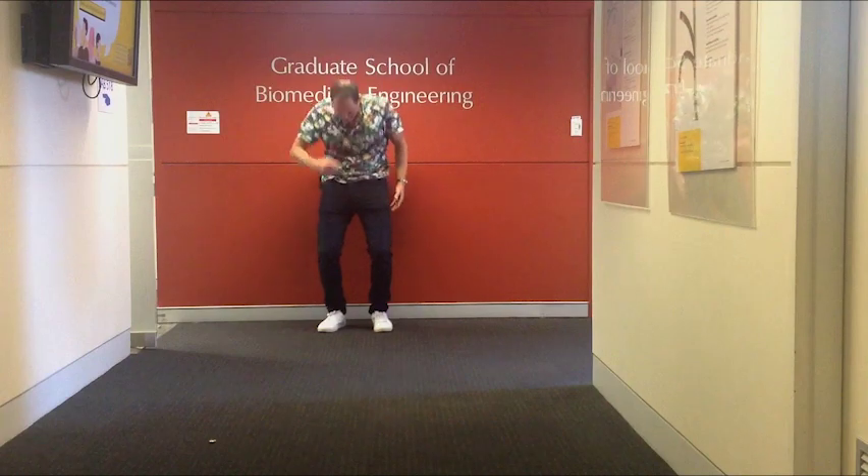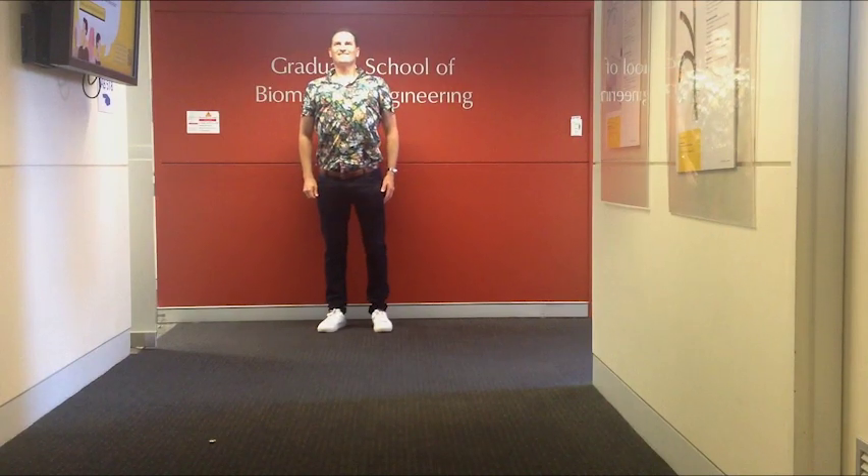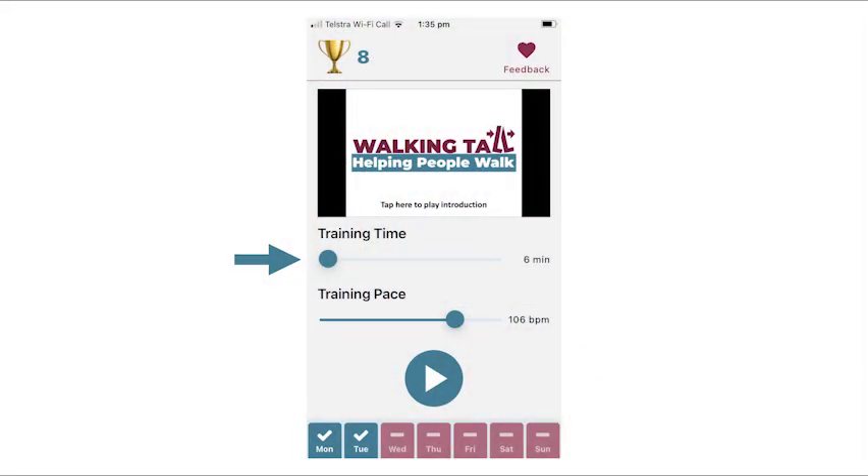Before you start, make sure you have a safe walking track free from hazards. From the Start screen, select your preferred training time and training pace. Now tap the Start button. Basic walk training comprises 5 walks with rest breaks.